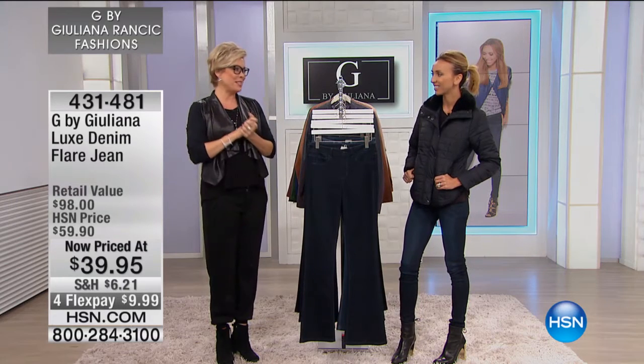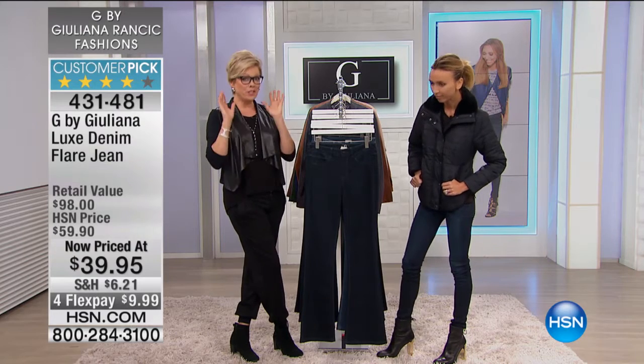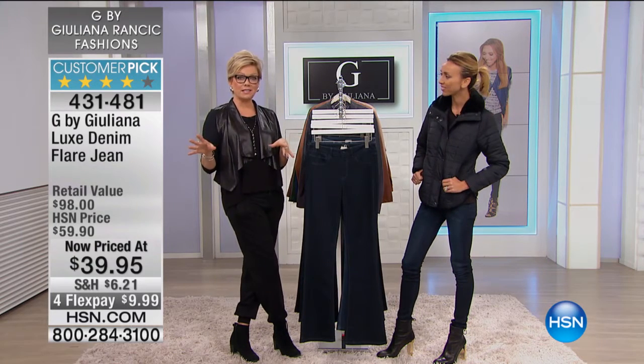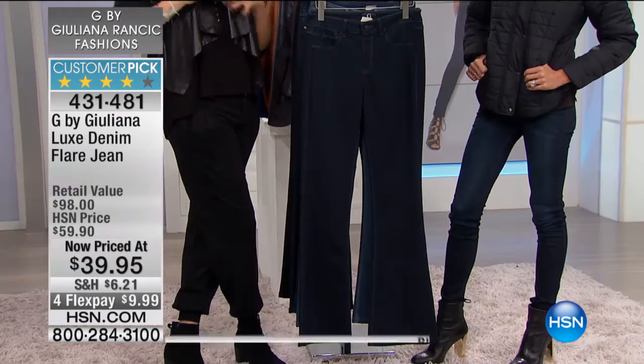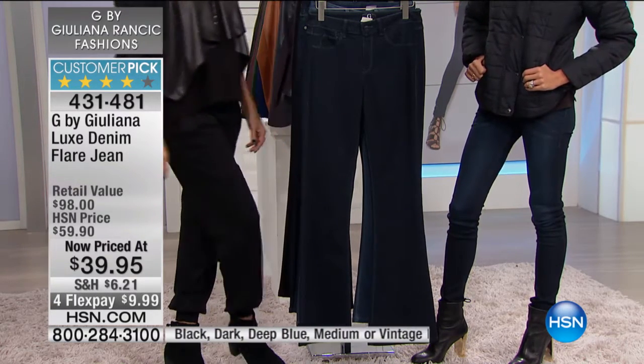Any of your jackets — we were teasing you last hour about the flare jeans. Have you noticed, I don't know if you've been looking through your fashion magazines or looking in storefronts, anywhere that fashion really is big, but it is all about the flare jean.